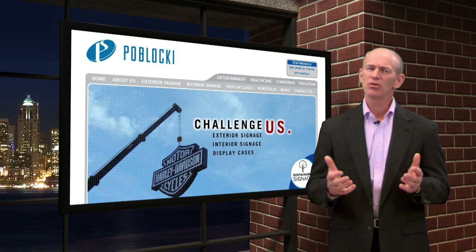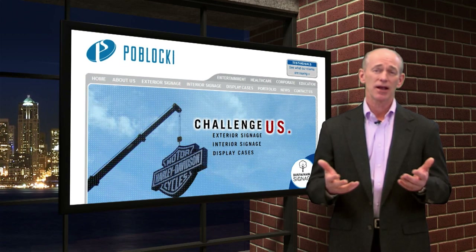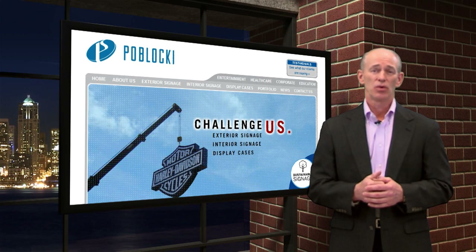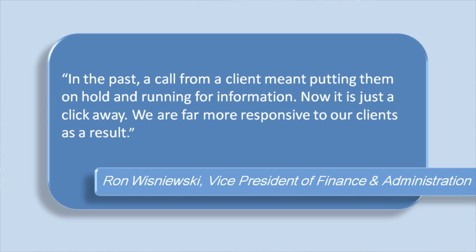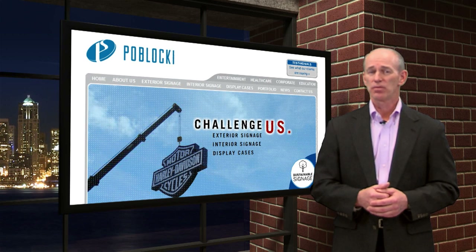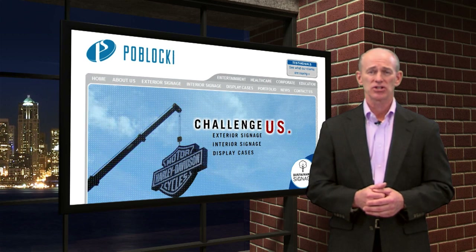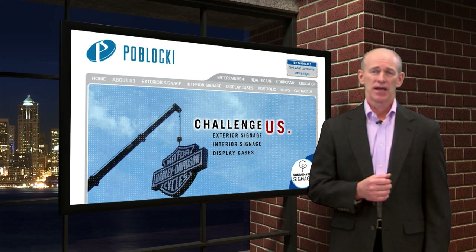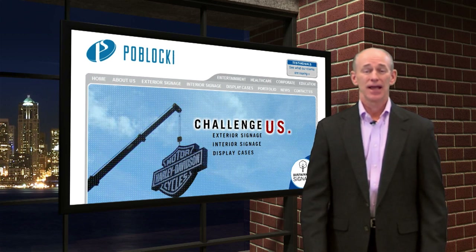I can't begin to imagine how much time and effort that saved. However, one of the most rewarding benefits Ron mentioned was their ability to service their clients. He said, 'In the past, a call from a client meant putting them on hold and running for information. Now it's just a click away. We're far more responsive to our clients as a result.' Enterprise Analytics has provided Pablacki with paperless analysis of SightLine information, ridding them of the old practice of creating and modifying reports. Analysis is fast, easy, and paperless.